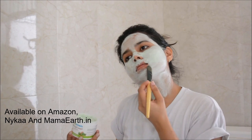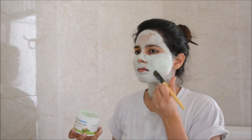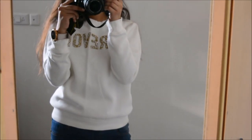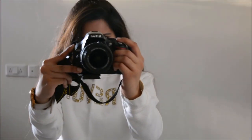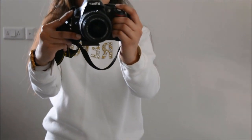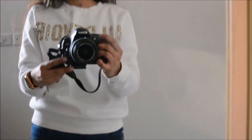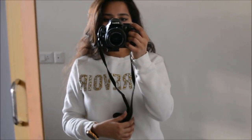That's my Sunday skincare routine — I hope you guys loved it! Please share your skincare routine too, because I'd love to know what you do for your skin on Sundays. Any additional information will be in the description box down below. I'll see you guys very soon, and here's a short clip of how I dressed up on Sunday. Enjoy — bye guys!